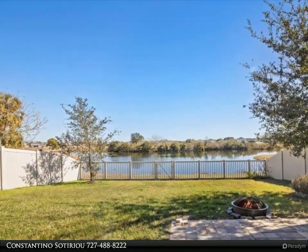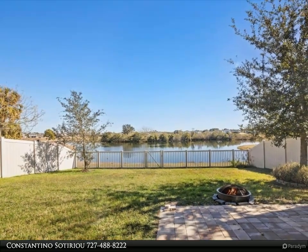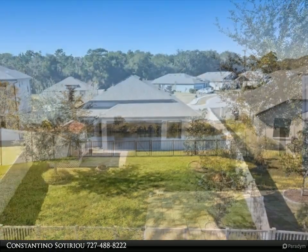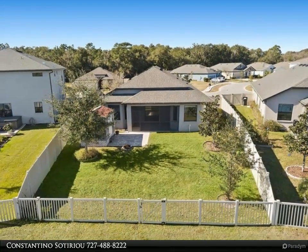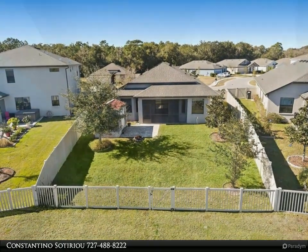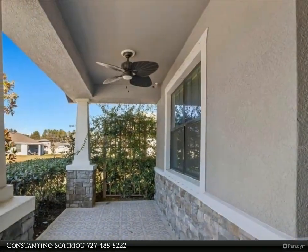Look at the 3D walkthrough tour to view all the amazing details. This beautiful open concept lakefront home in Lakeside is a four-bedroom split bedroom plan. The home offers 11-foot volume ceilings, six-inch base molding, crown moldings, and tray ceilings with plank tile in the main areas.